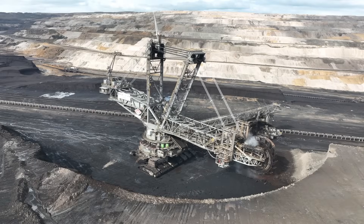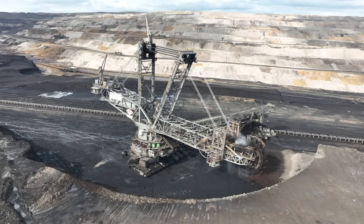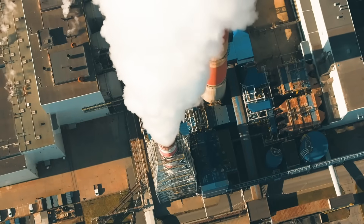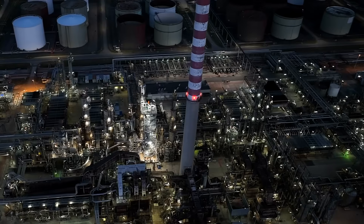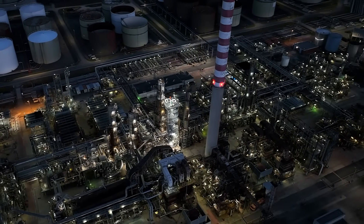Even from an energy perspective, the carbon footprint of mining can be surprisingly high. Many of these operations rely on fossil fuels, especially in regions where electricity comes from coal or diesel generators. So the irony is that in the quest to ditch gasoline, we're still burning a lot of fossil fuels — just upstream in the supply chain.